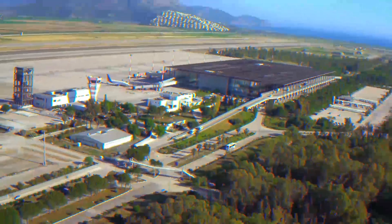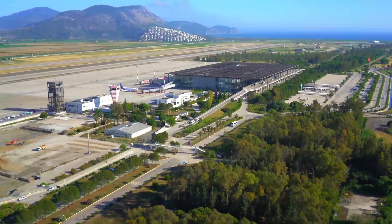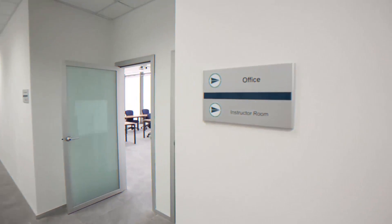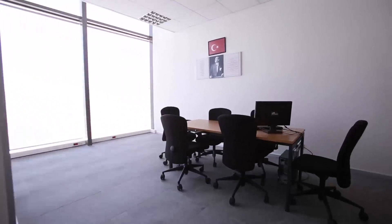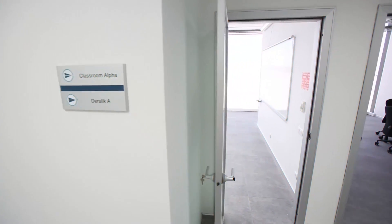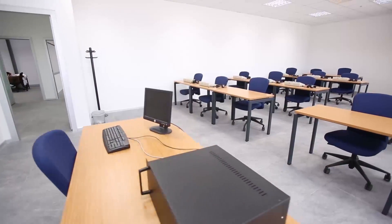Good afternoon, this is your captain speaking with just a little flight information. Coming up on the left, we're going to be catching a glimpse of the Grand Canyon. On the right, you can be able to see the Grand M in just a few minutes. We're flying at an altitude of 37,000 feet. Our airspeed is 400 miles an hour.